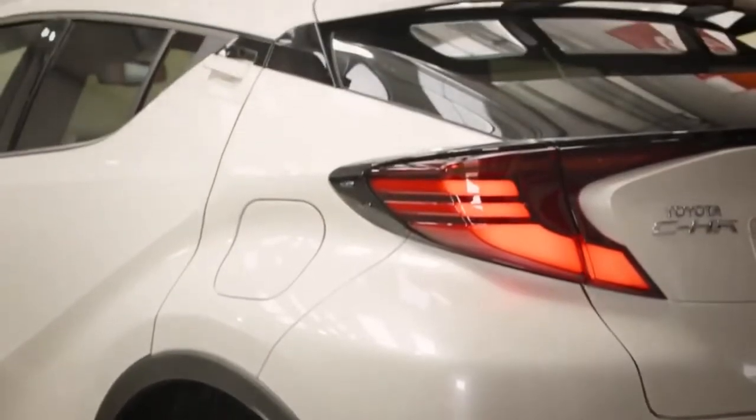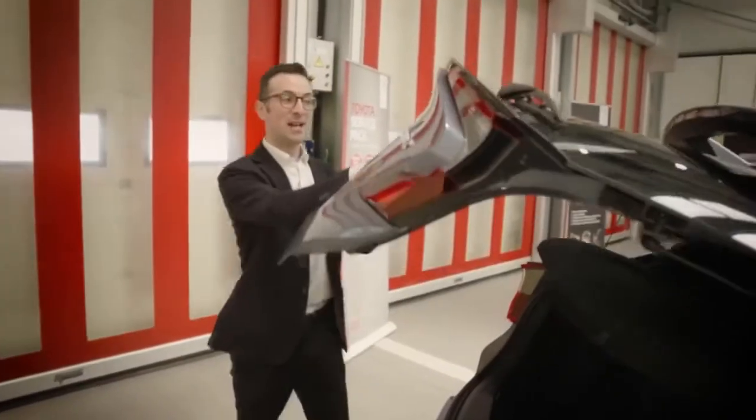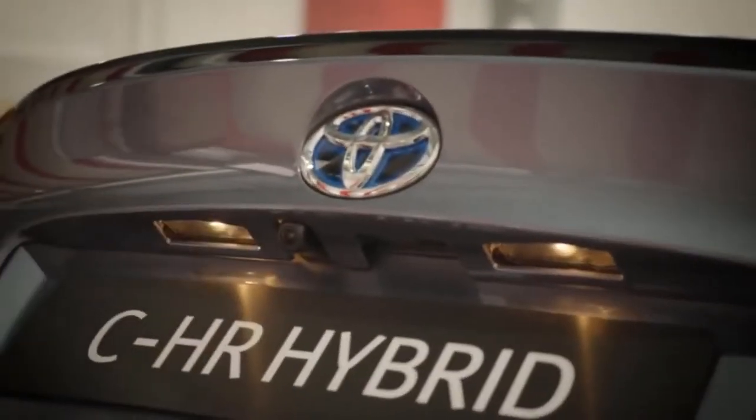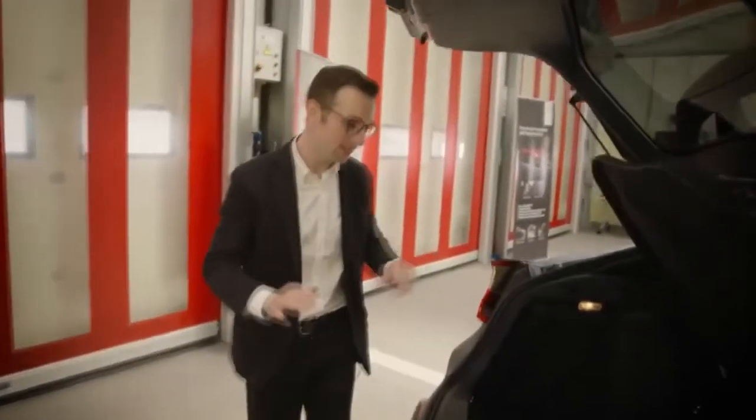The back is sculpted and defined — it's really modern looking. As we open up the boot, we'll see that we have a reversing camera very neatly tucked in below the boot lip, so you don't see it from behind the car. It's integrated seamlessly.